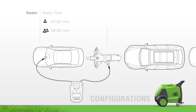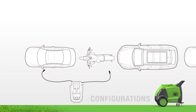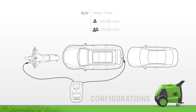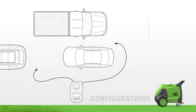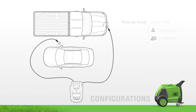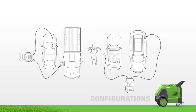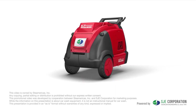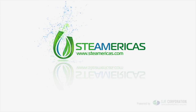Clean sedans, convertibles, SUVs, and motorcycles quickly and simultaneously with no overspray. Optimize your business with the Optima Steamer — your new go-to solution for business success. Experience the future of the car wash: less water, better results. The Optima Steamer.